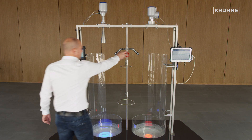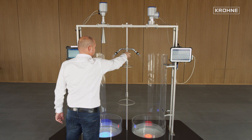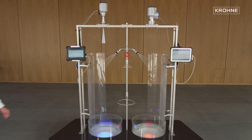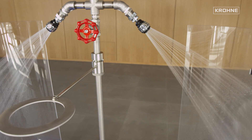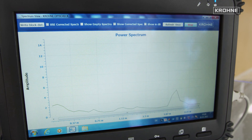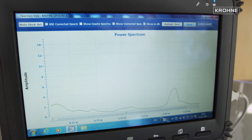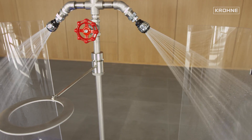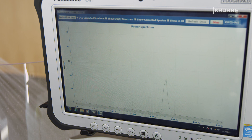The cleaning of tanks by means of spray balls is a common method in the food industry. This is now demonstrated by means of a water jet which is brought into the radar beam of the two devices. Again, the high dynamics of the FMCW radar systems prove to be advantageous, since it allows measurement even during the cleaning operation. Both systems reliably detect the product surface; the water jets have no significant influence on the measurement.